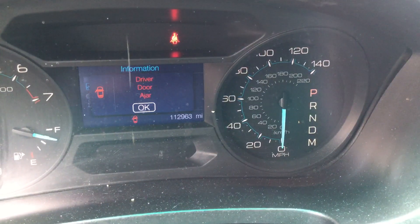There are the miles — 112,000 miles. The AC is blowing cold.